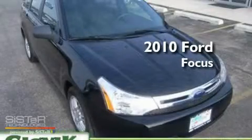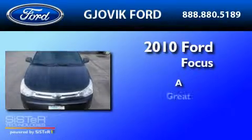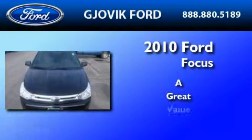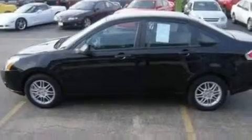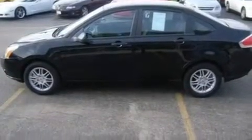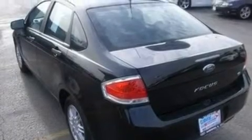This is a 2010 Ford Focus. Its top features include a rear window defroster, four well-positioned speakers, a CD player, a multi-link rear suspension, a four-wheel independent suspension, alloy wheels, and a security system.